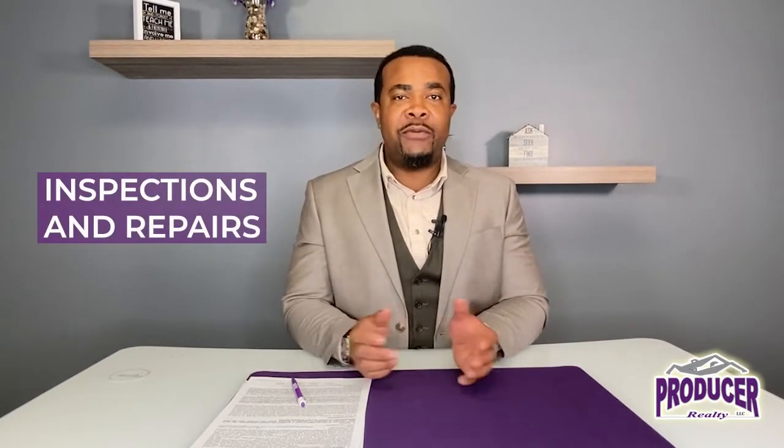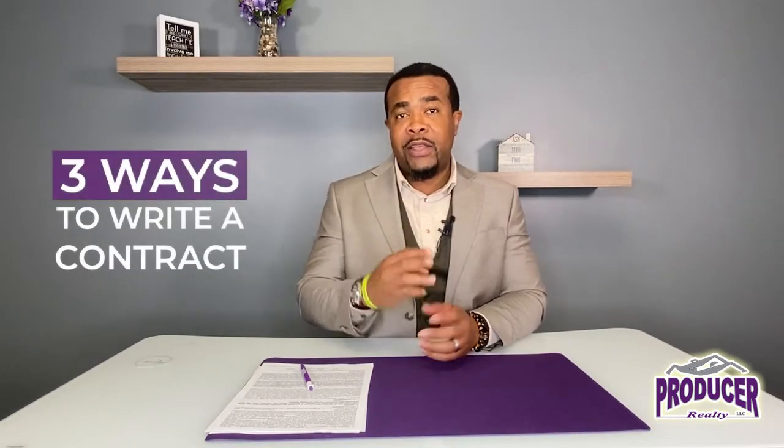Hey, it's Victor Amade here with Producer Realty. When it comes to inspections and repairs here in South Carolina, currently there are three ways that you can write your contract.